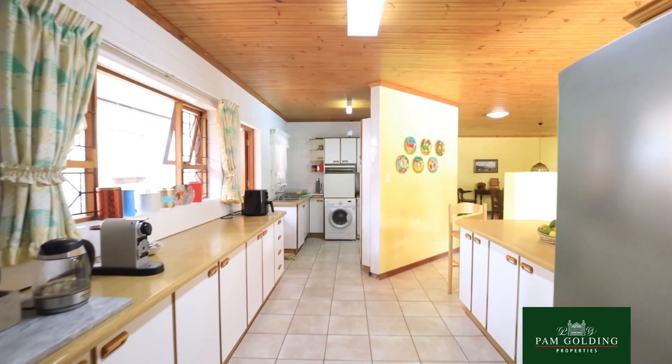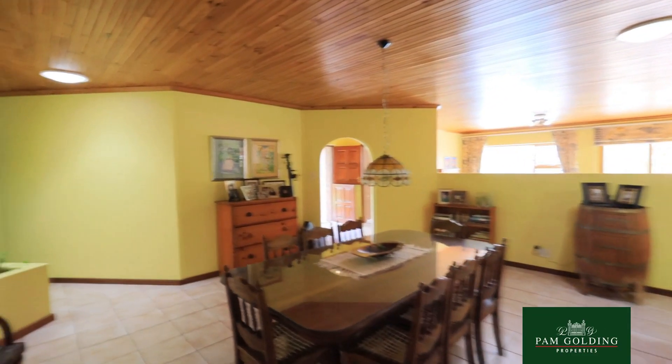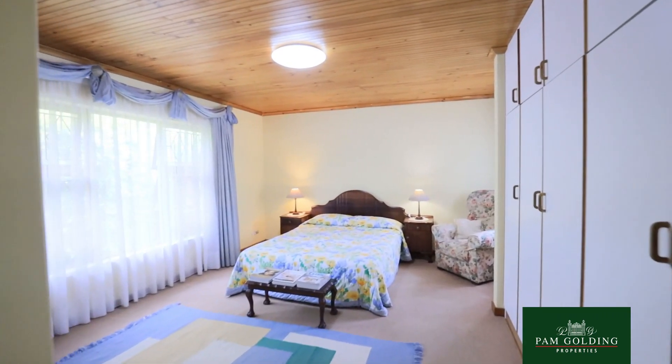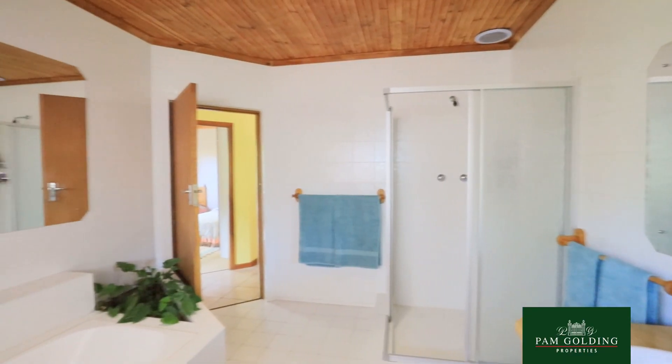The home was built by the owners just over 30 years ago and it has three bedrooms with a study. But what is really special — it has five garages plus a double-panelled garage.